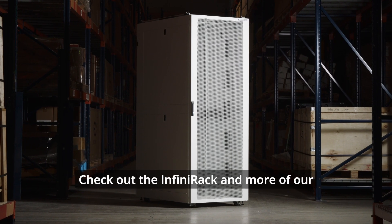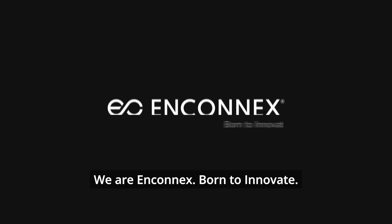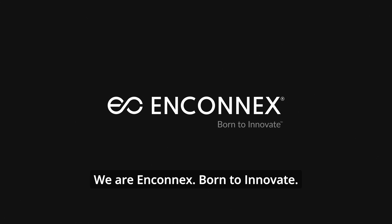Check out the Infinterac and more of our high-quality products at n-connex.com and see how our innovative solutions can help you. We are N-Connex, born to innovate.